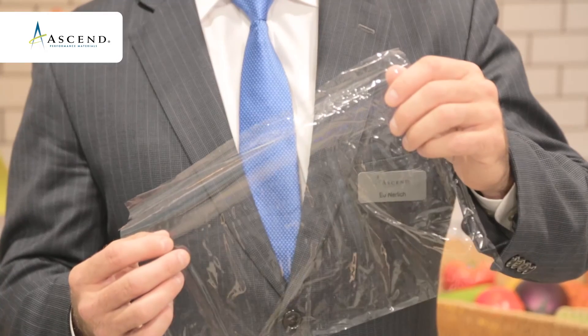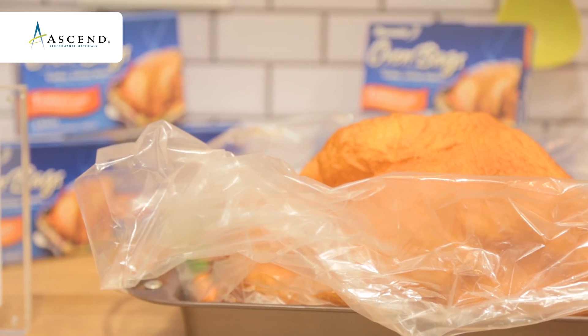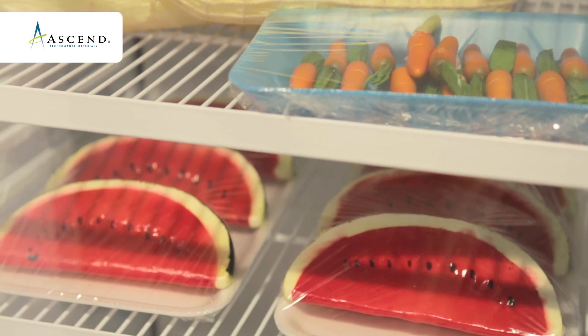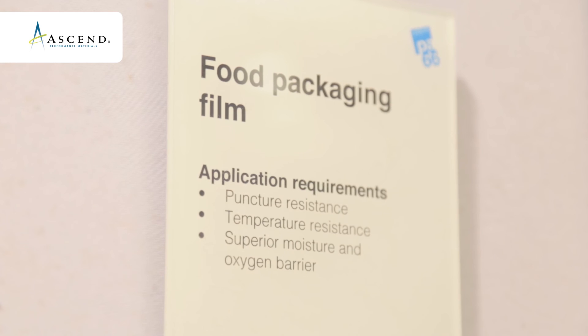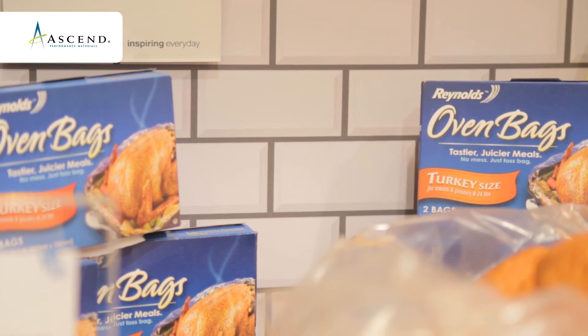The packaging film space is really exciting for us. It's a large space, representing about a billion pounds of material for nylon, and we're developing a very unique portfolio of PA66 co-polymer products that are delivering some very enhanced performance into the marketplace, such as improved puncture resistance, temperature enhancements, and very good clarity. Customers are very excited about looking at these materials for shrink films, forming films, cooking bags, and sausage casings — a really exciting place for us to be.